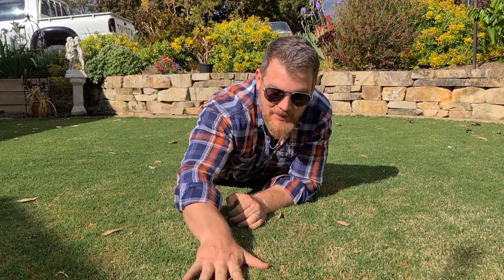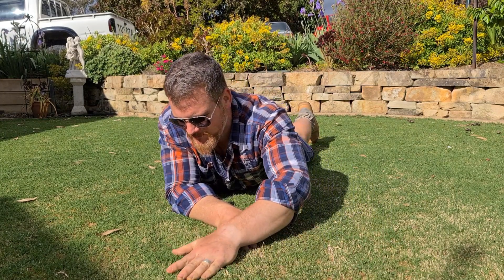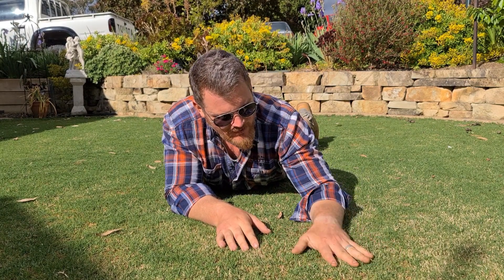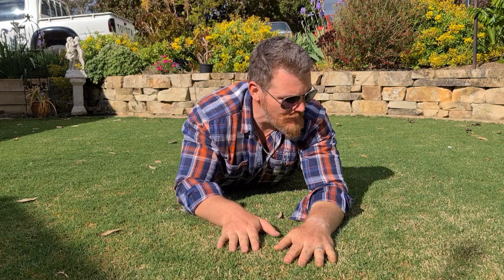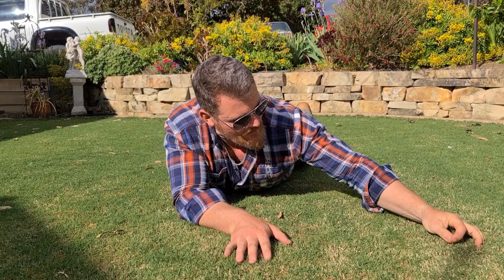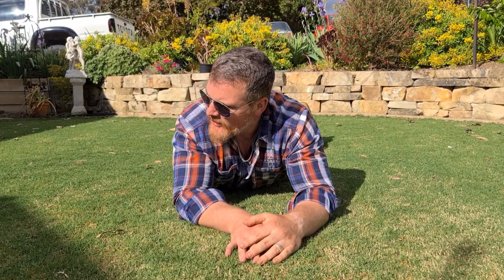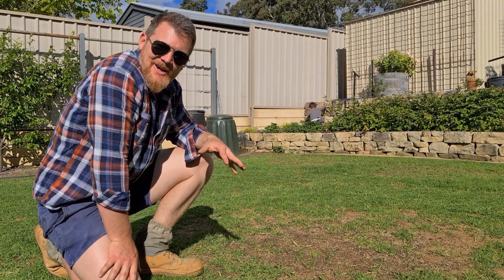Here we are out on the front on the Tif Tuff and I don't reckon it's ready for a mow yet. The height of cut is probably around about 10mm, sub 10mm, so I'd be running around mowing nothing really - probably just going to let it go for a bit. It is sort of stalky over here where we've got some of the old dead crowns and whatnot. It's just not ready for a mow yet, so I'll pass on the front.